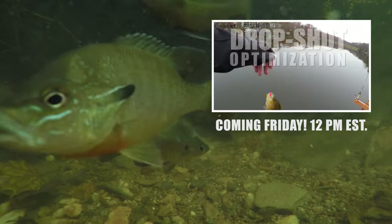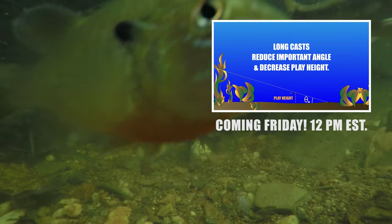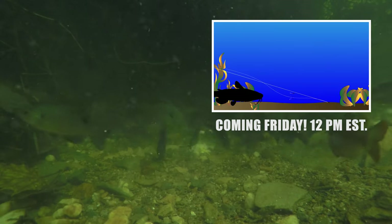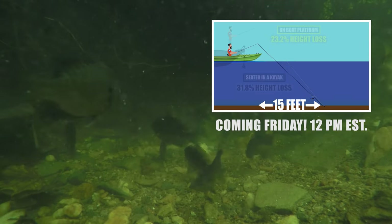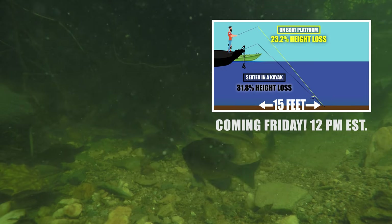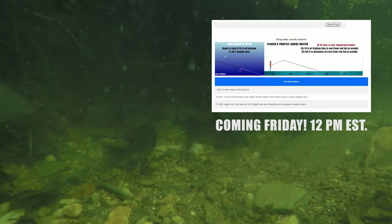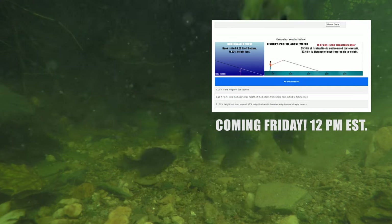Secondly, next Friday I'll be releasing a video on optimizing play height for the drop shot. This video has some important fishing concepts that could benefit any fisher, not just those fishing the drop shot. I also programmed a couple of very basic drop shot fishing simulators for y'all that'll be free to use, and I'll introduce them in that video on Friday.